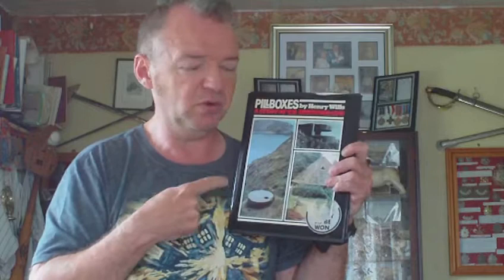In fact, if you go online there is an internet website where they have a study of pillboxes and things like that in the UK — well, a lot of the information in it has been gained from this publication. This has never ever been bettered.